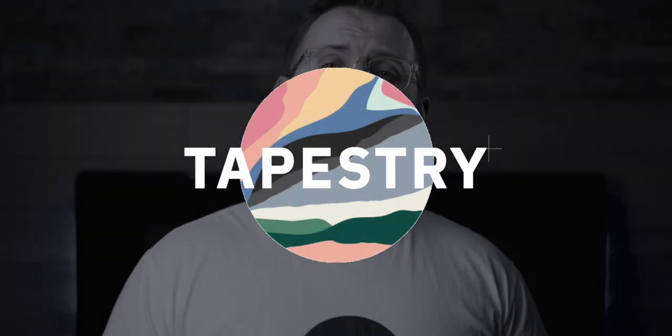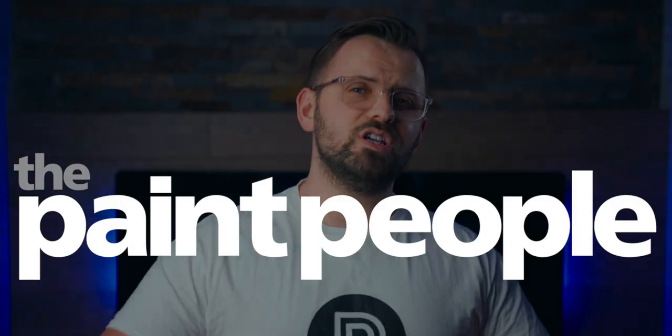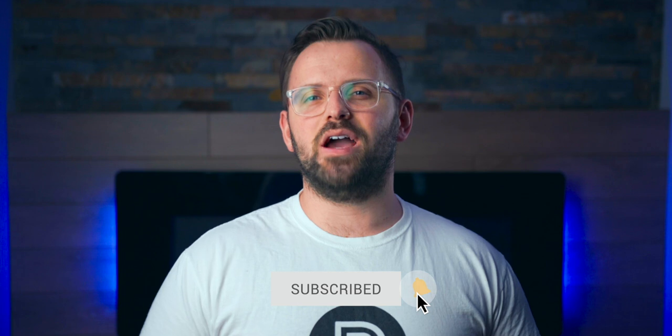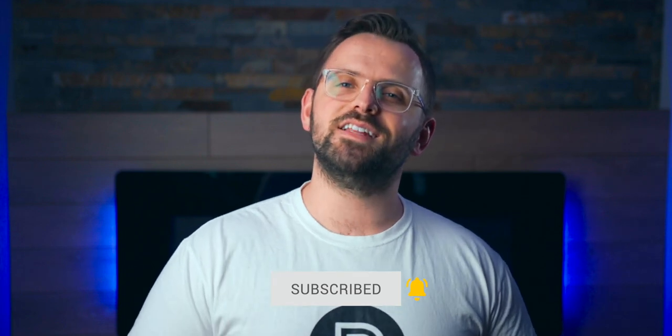If you don't know me, I'm James from thepaintpeople.com, which is a website all about painting and decorating. Whether you're looking for color advice or technical painting advice, our entire team is dedicated to providing you with the colorful content you crave.